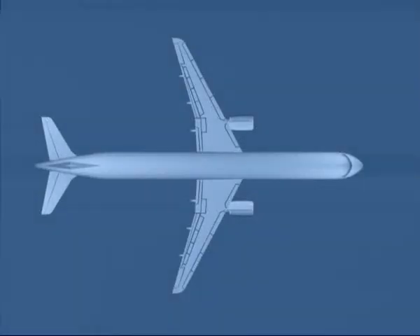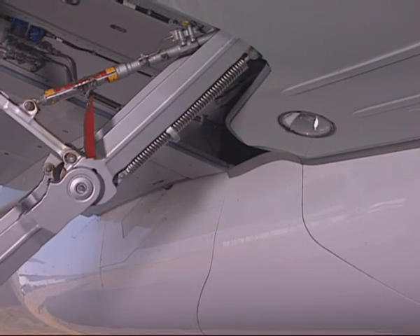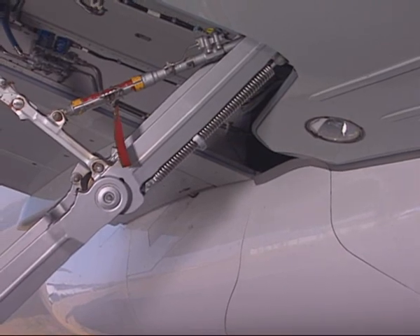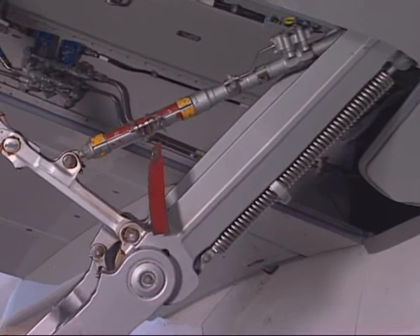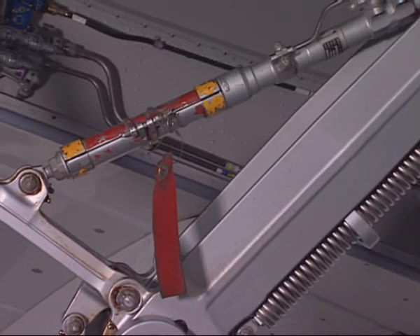The second step consists in inspecting the right main landing gear station. Start by checking that the main landing gear door is closed. Then verify that the main landing gear safety sleeve is installed.